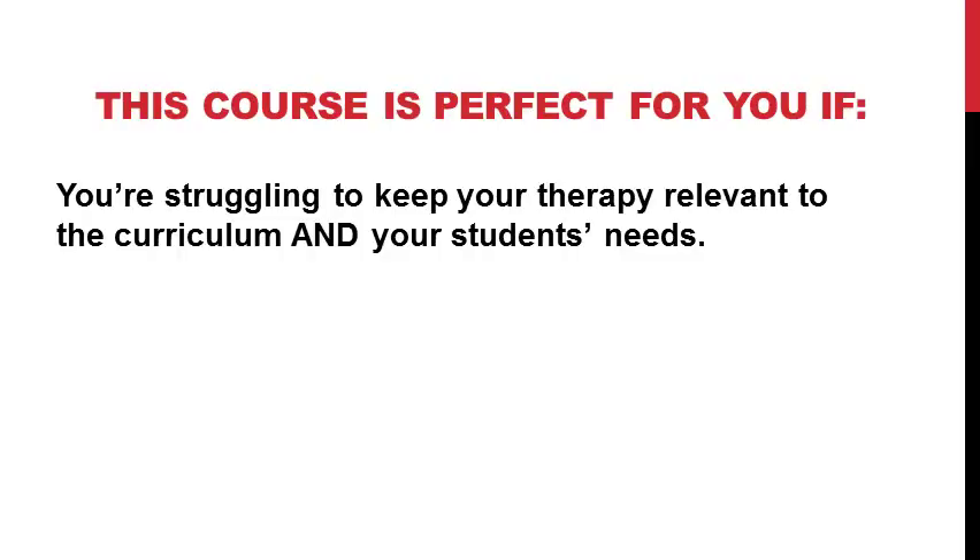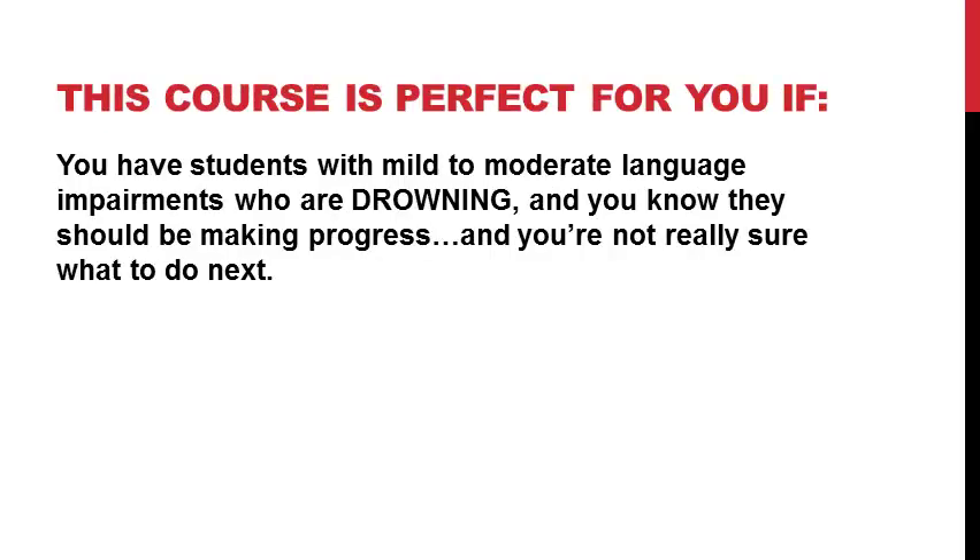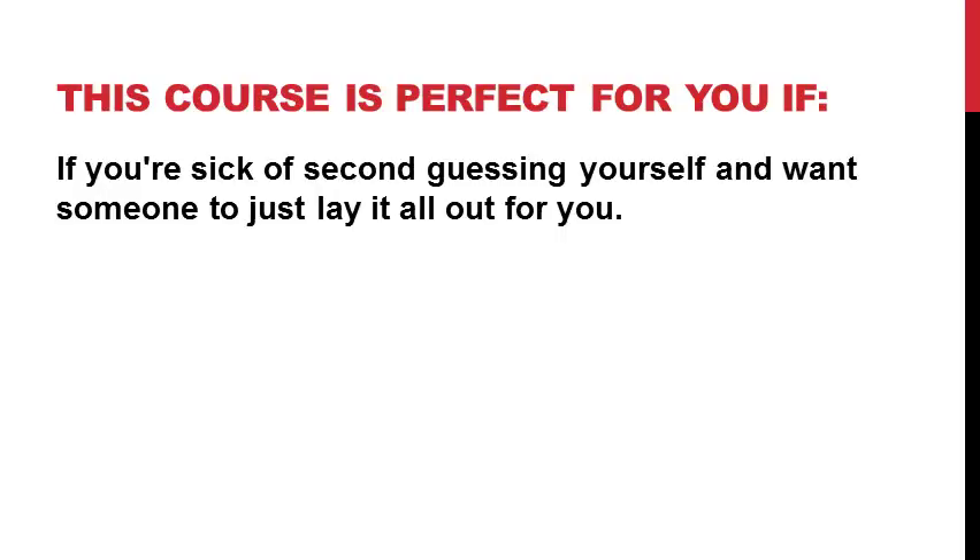It's also perfect for you if you're struggling to keep your therapy relevant to the curriculum and your students' needs — you know you need to align things so you can give your students what they need to succeed and catch up to their peers. This course is also perfect for you if you have students with mild to moderate language impairments who are drowning and you know they should be making progress but you're not really sure what to do next. And if you're sick of second-guessing yourself and you want someone to just lay it all out for you and give you the vocabulary your students need to become better readers and better spellers, this course will absolutely meet your needs.